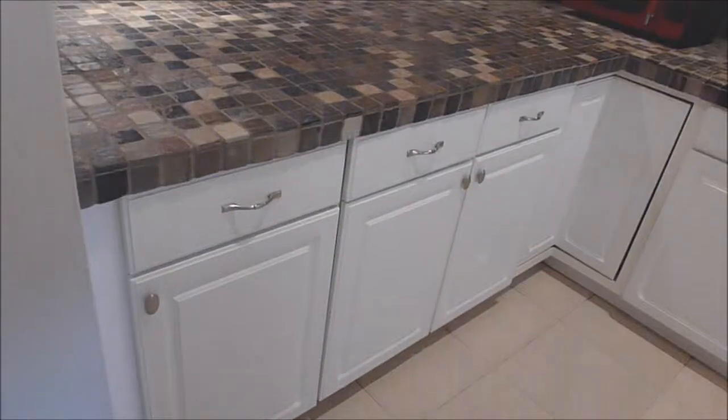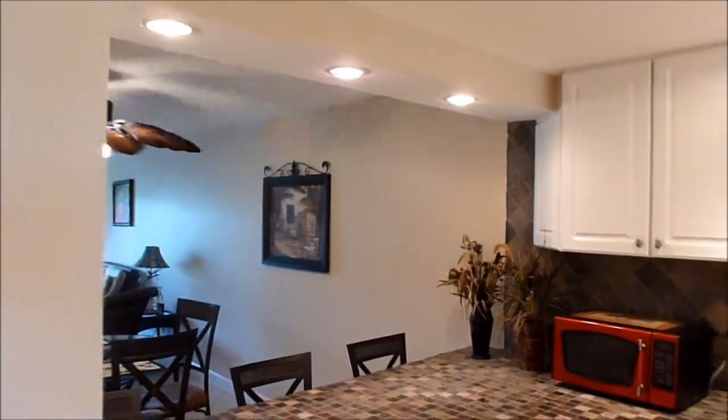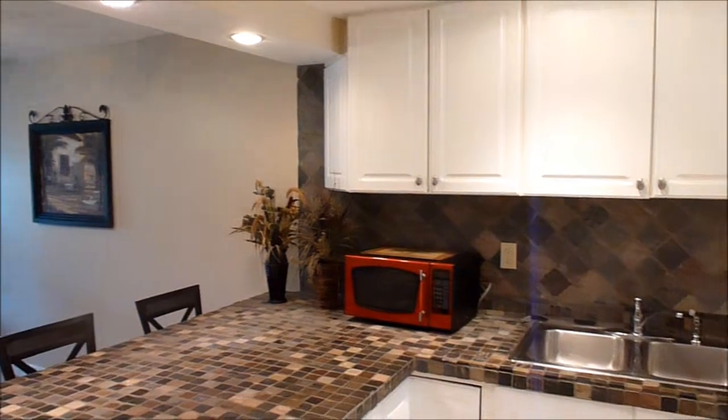We're here in Cocoa Beach, Florida, about to tour 4105 Ocean Beach Boulevard, Unit 123, in the Conquistador Condominium.